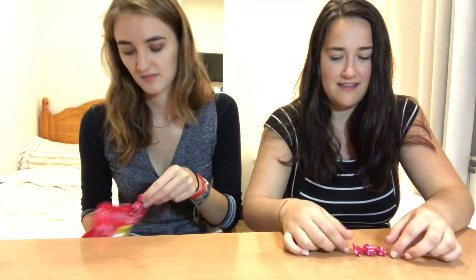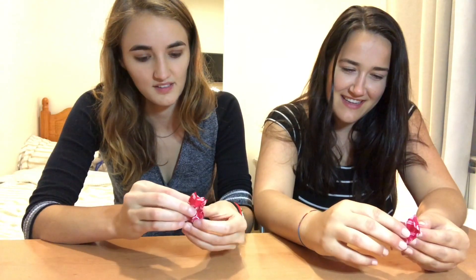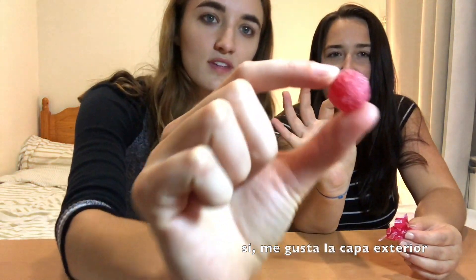So we each get one. Are you ready for this? Very cute wrapper. I'm liking how it looks sparkly. Yeah, I like the cute outer shell. Alright, pop it in. Whoa. That's really interesting. It reminds me of something, like a U.S. candy. It reminds me of something too.